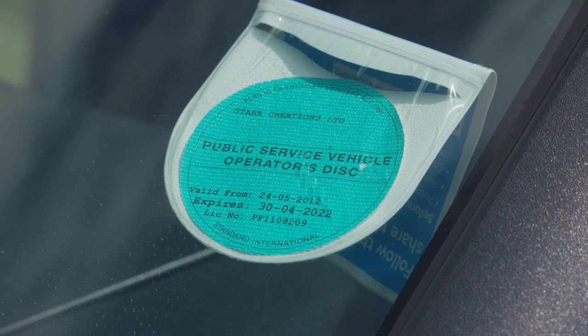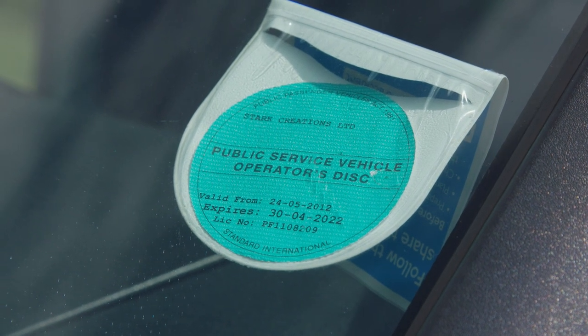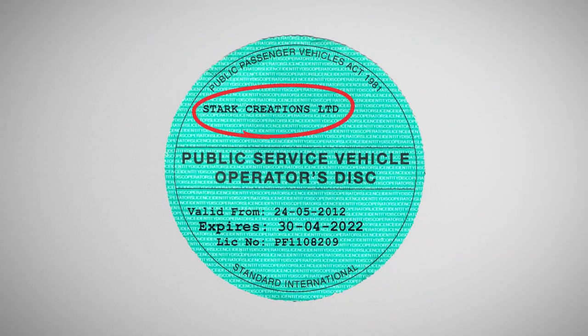This disc shows the entity of the operator running the vehicles. We are Stark Creations trading as Silver Screen Services. The disc is dated to show its validity. It also has the unique number for the operator's licence, and the disc has its own unique number in order to prevent fraud.